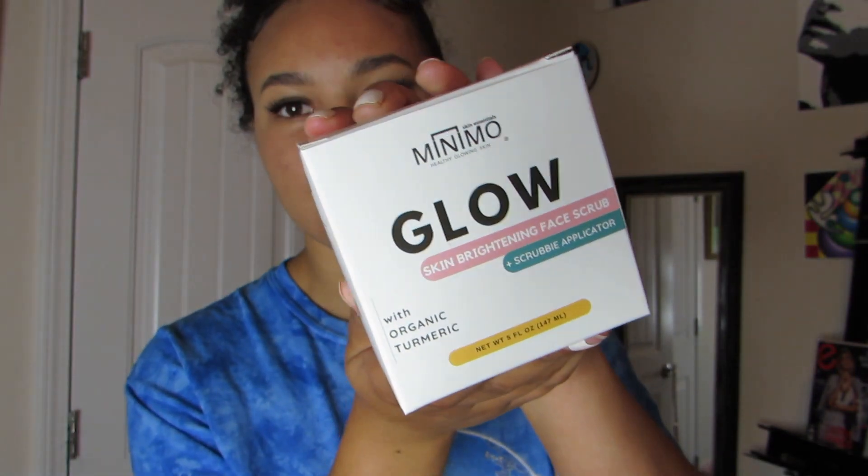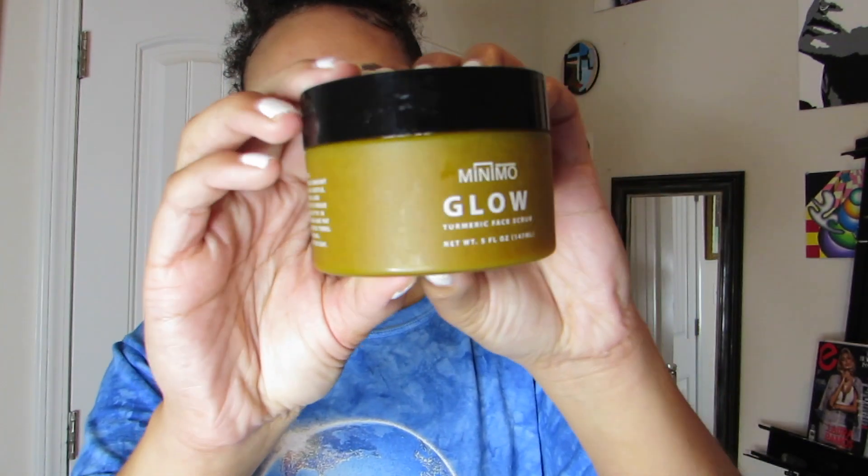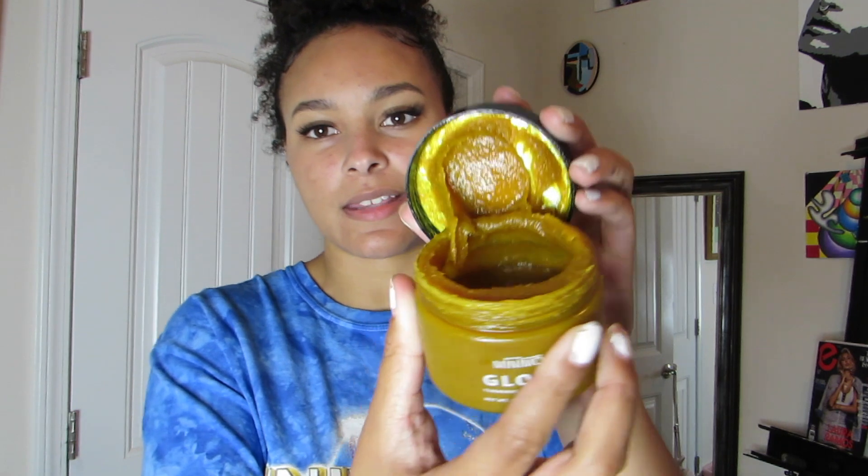When Minimo reached out about a turmeric scrub they made, I was like okay, I can see myself using this because I've already used something similar. It helps to brighten your skin and exfoliate dead skin cells, and turmeric is a really great natural ingredient to fight inflammation — which also makes it good for acne. It's called the Glow Skin Brightening Face Scrub and it comes with an applicator — a really cute heart shape. I've used it once before and I really love how it works.